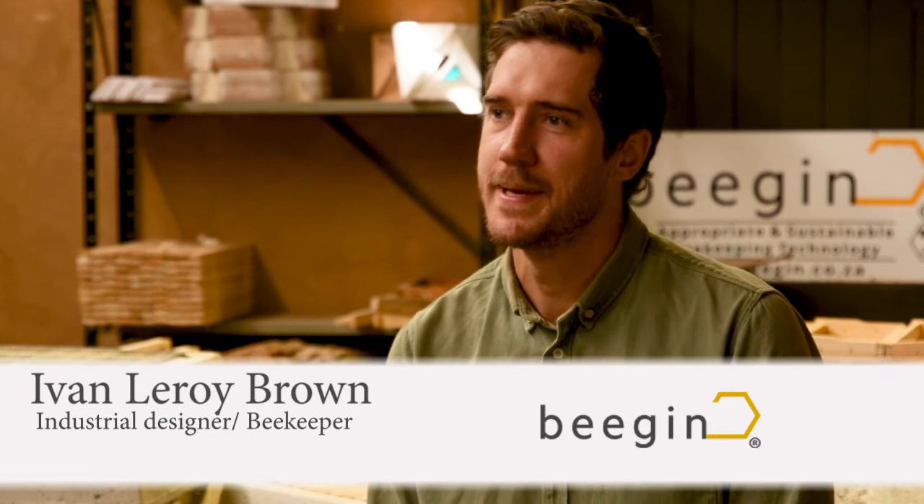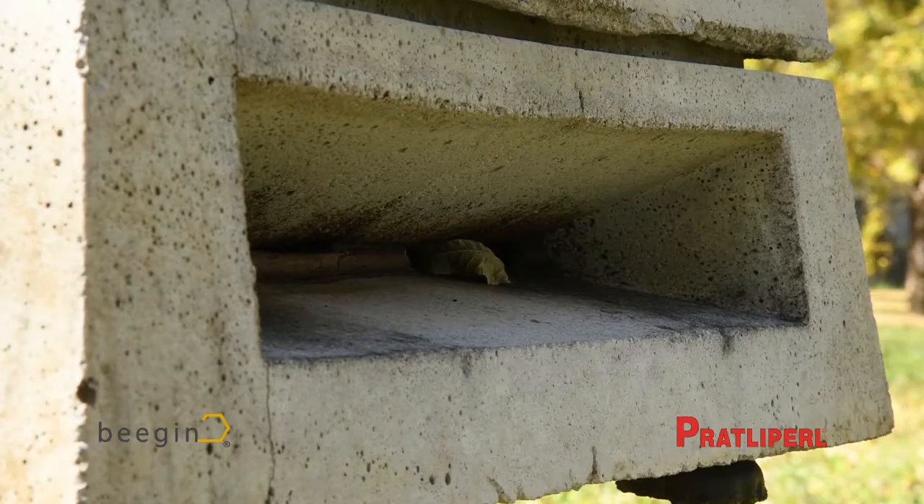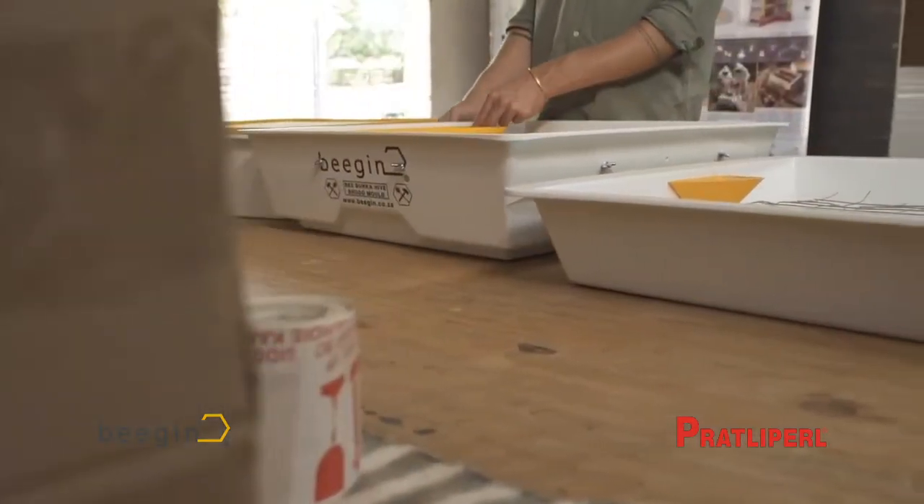My name is Ivan Leroy-Brown. I'm an industrial designer and I started the company BeeGin. BeeGin sells beekeeping equipment — we sell the Bee Bunker, which is a lightweight concrete beehive, and the molds for making the Bee Bunker.